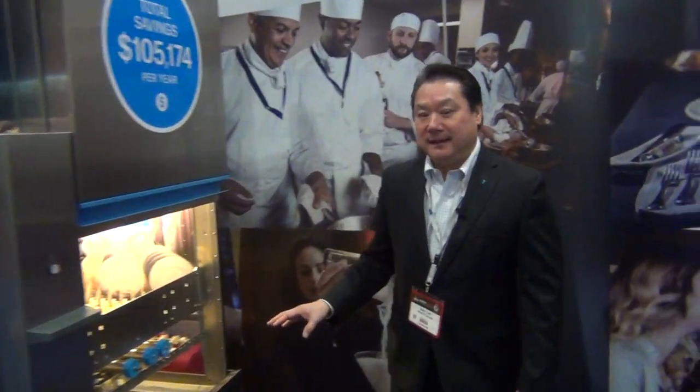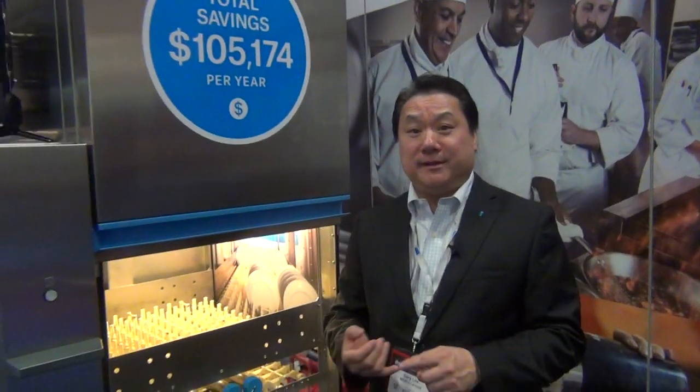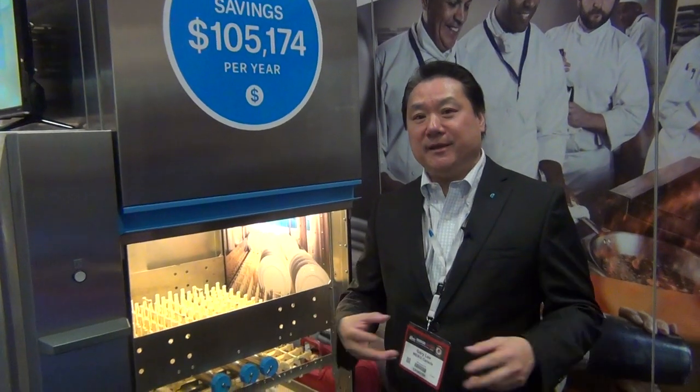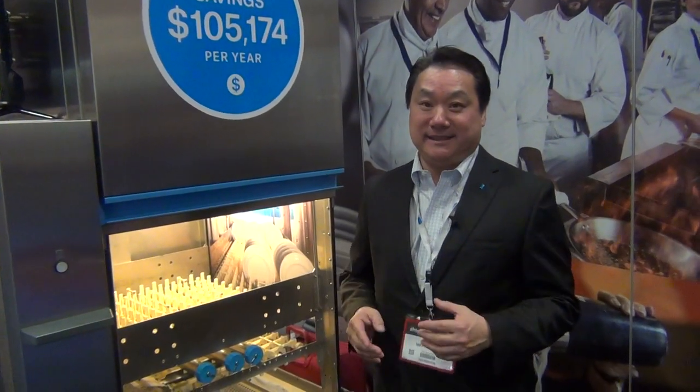And this is industrial? This would be for a large institutional kitchen — for example, a hospital, a university, a hotel, a convention center. Any time you need high-volume warewashing, this is the machine.